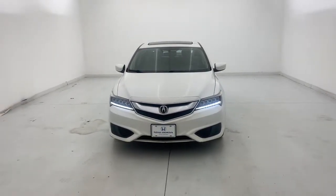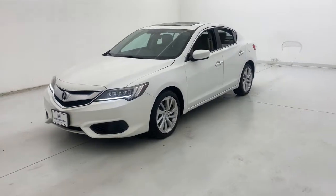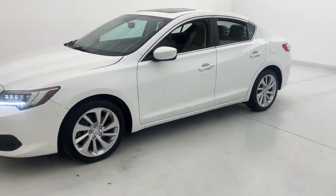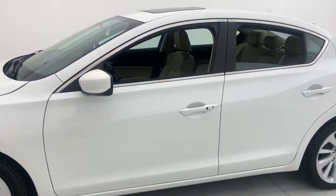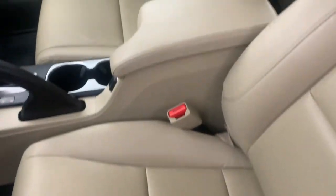Go home happy with the 2018 Acura ILX. This vehicle is an outstanding buy with fewer than 60,000 miles on the odometer. Drive big in the bold ILX, Acura's compact sports sedan.